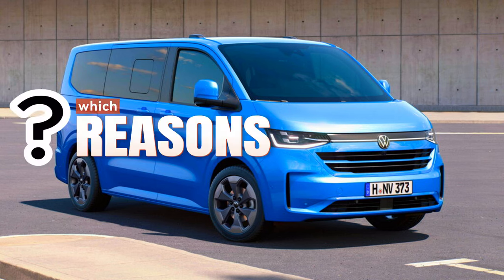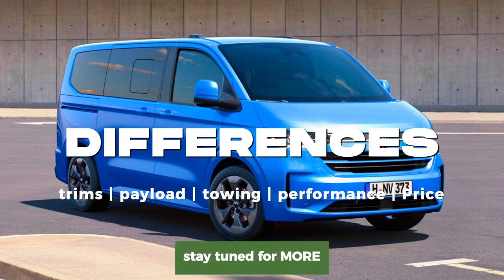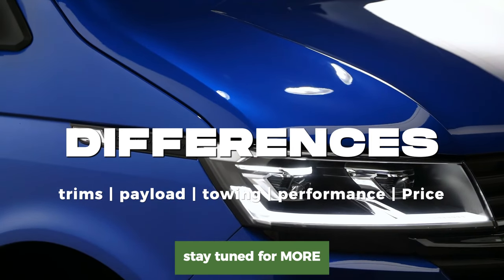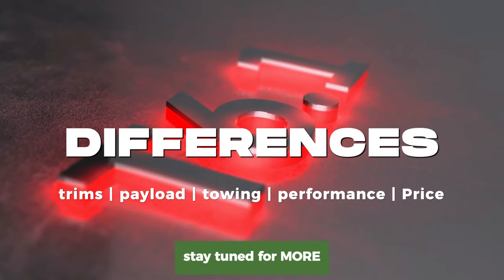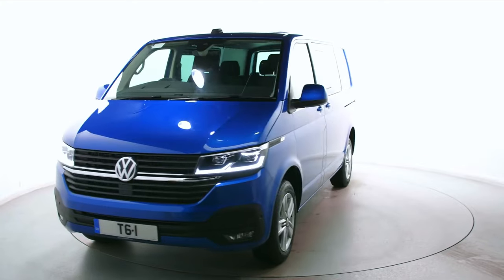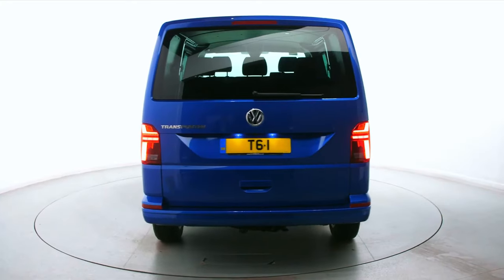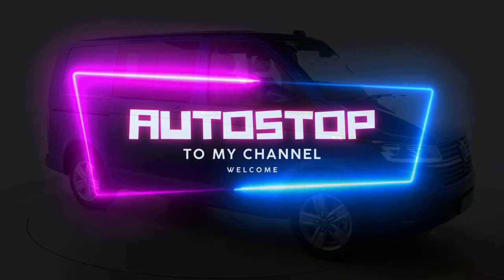I'll break the T7 down — how it compares to the outgoing model, the trim differences among the T7 versions, and the functional differences in terms of payload, capacity, and performance. I will try to add current pricing in Europe as at 5th August 2024, but bear in mind these figures are subject to change. There is even a Panamericana trim which may blow your mind. Welcome to Autostop — let's get down to what we do best.